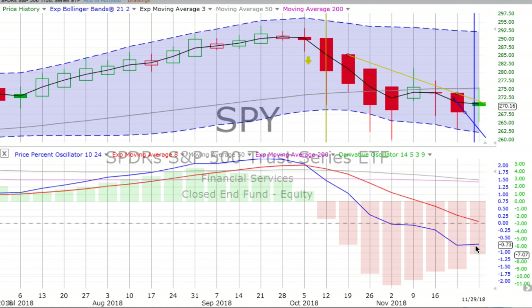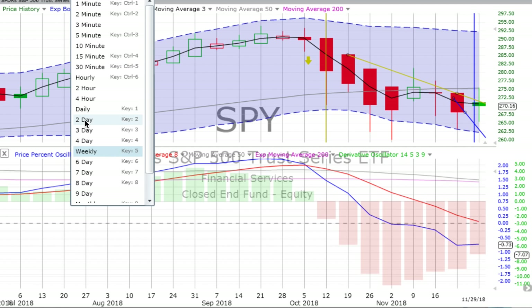In the training section at chartingwealth.com, price percent oscillator — we see that it's gone flat, maybe heading up a little bit. Derivative oscillator losing downward momentum. The weekly chart is still in a confirmed down move. We go from the weekly to the two-day.